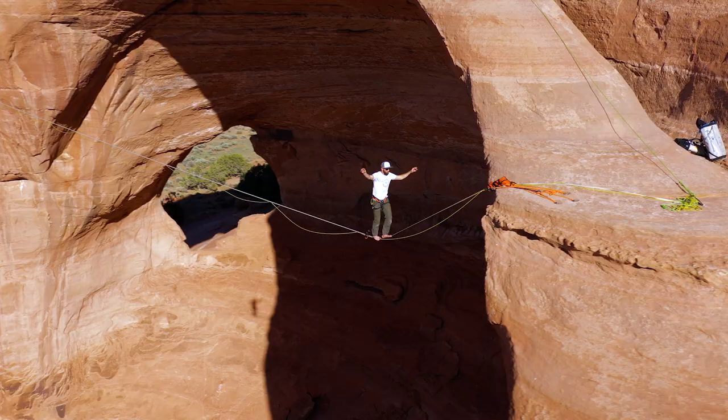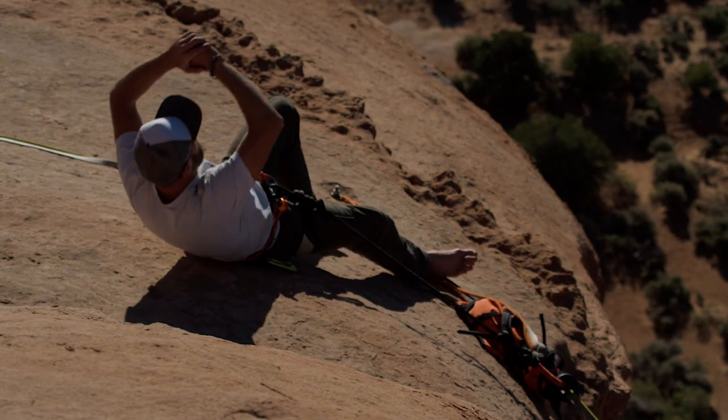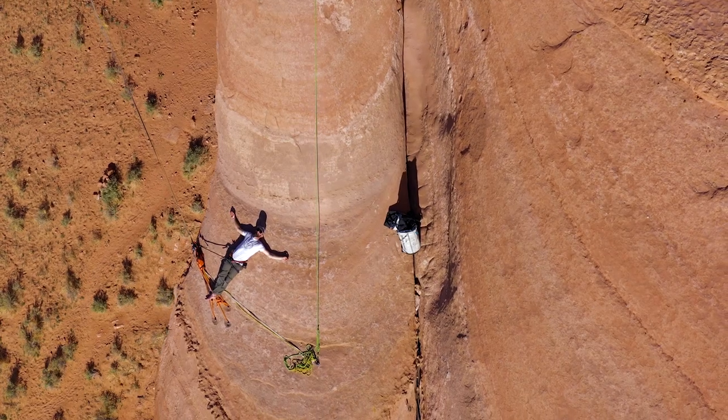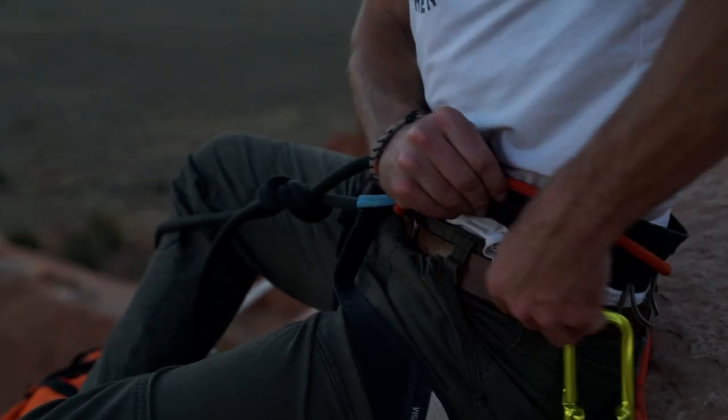When I'm highlining, there's a series of emotions, so it's a very vulnerable experience. But when you're up there on the line and there's one inch of fabric between you and falling, you have no choice. You just have to be vulnerable.